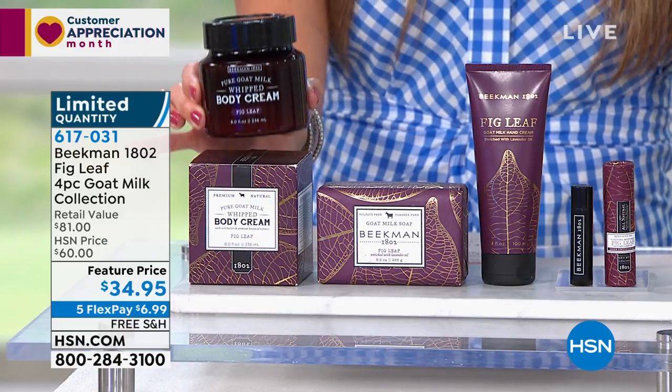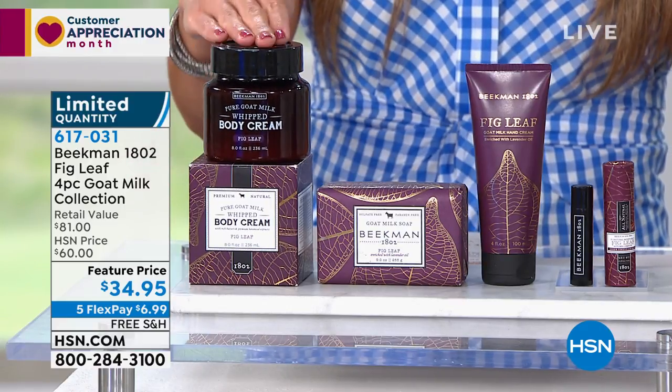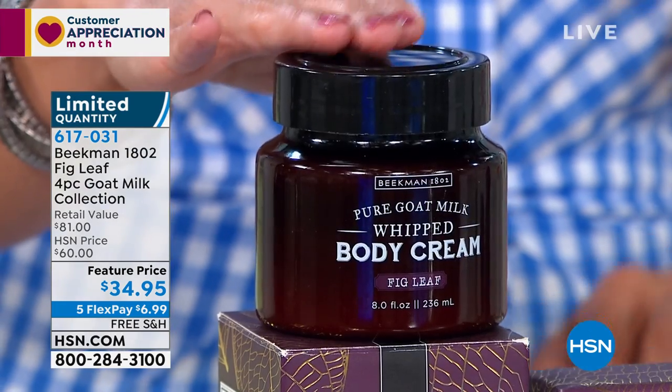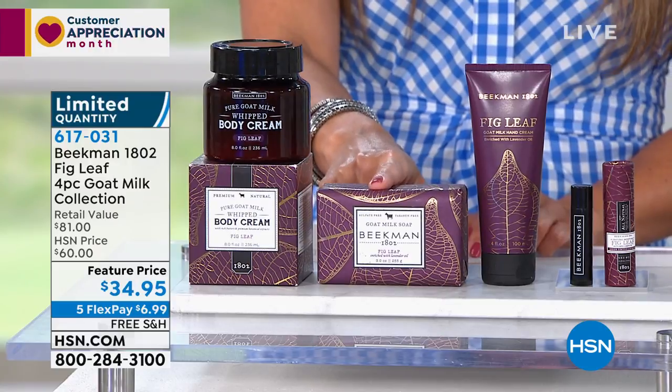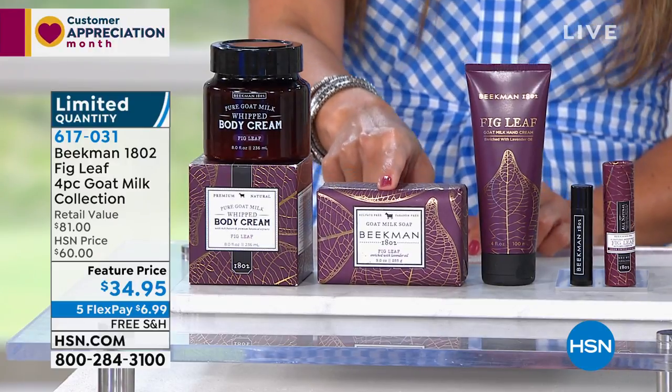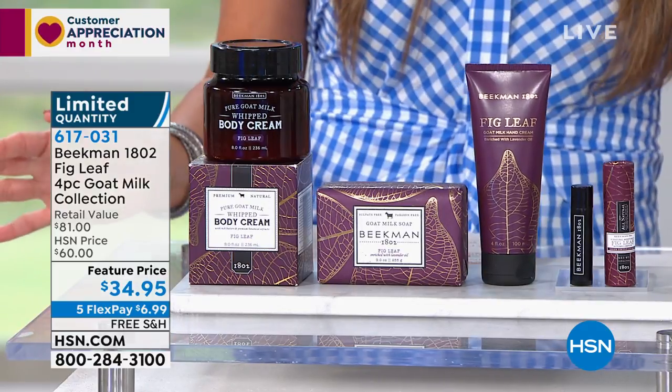This is $38 by itself. So for less than the cost of just the full size whipped body cream, we are also going to include for you that gorgeous bar soap, the goat milk bar soap — that is a $15 value. You're also getting the goat milk hand cream, that is a $20 value, and we're still not done.